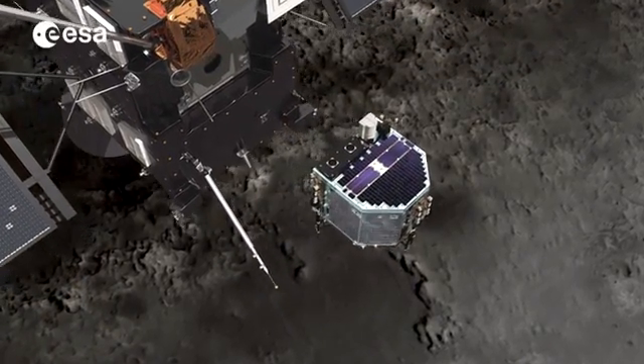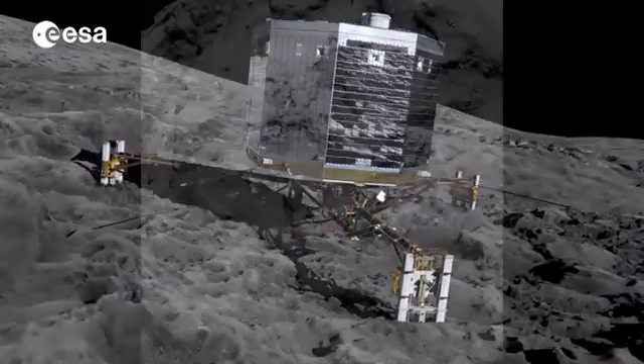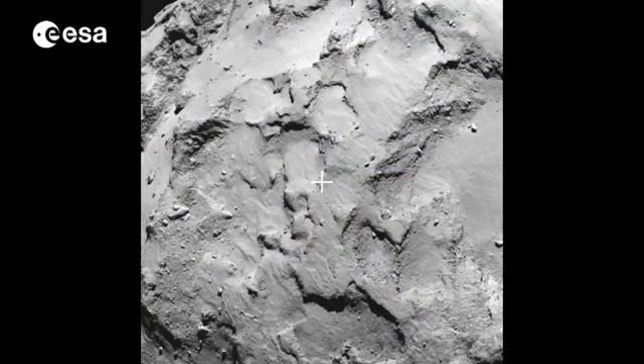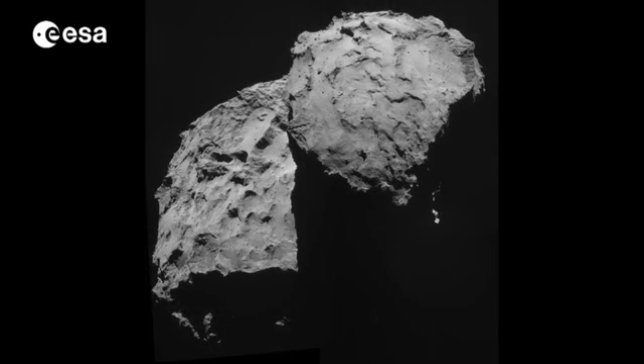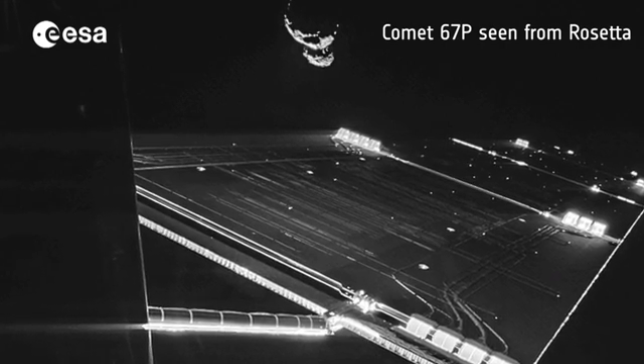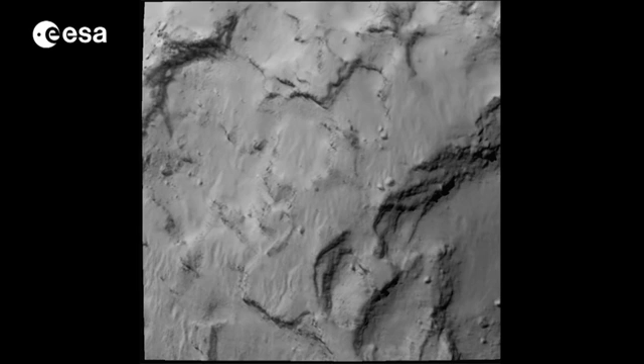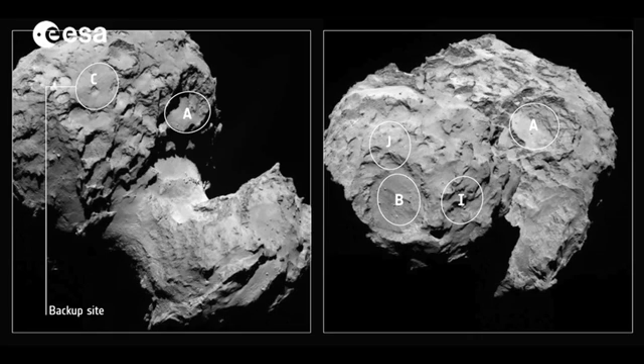Landing on a comet will undoubtedly be a challenge. Philae's chosen site is close to areas of activity, but it's not known yet whether Philae will have a hard or soft landing, as the surface composition is so far unknown. As Rosetta gets closer, higher resolution images could reveal further difficulties. There are boulders in this zone, and some boulders can be dangerous for the lander. But during the next two months before the landing in mid-November, the orbiter will continue to examine the comet. And if Site J proves too risky, there's always the backup landing location, Site C, on the larger part of the space duck's body.